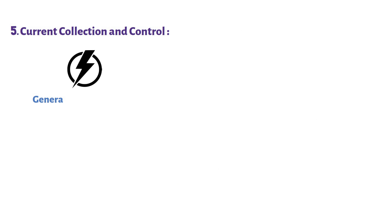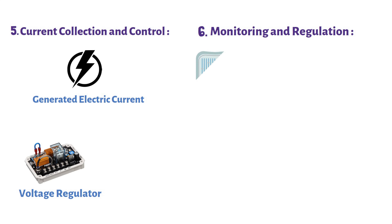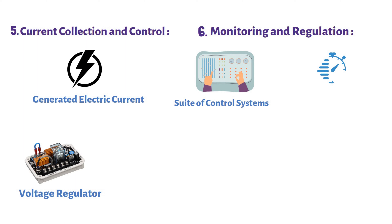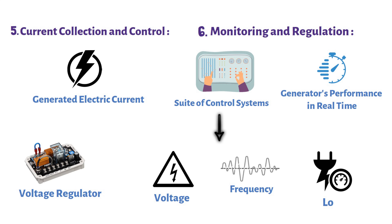Step 5: Current collection and control. The generated electric current is collected and channeled through the generator's components. The voltage regulator plays a critical role here, ensuring that the output voltage remains steady and within acceptable limits, regardless of fluctuations in load. Step 6: Monitoring and regulation. A suite of control systems monitors the generator's performance in real-time, keeping watch on voltage, frequency, and load, and making instant adjustments to maintain a consistent and reliable electrical output.